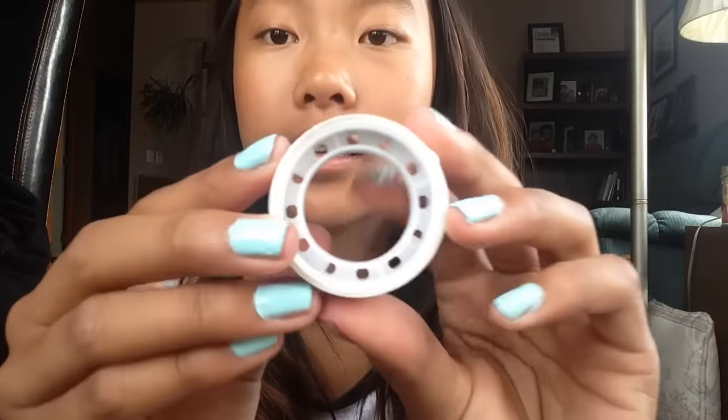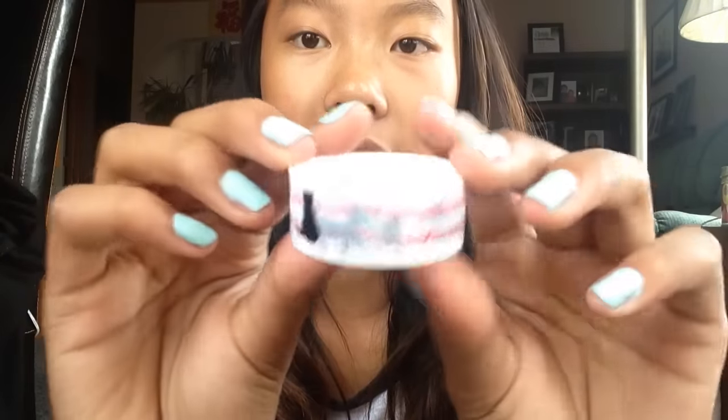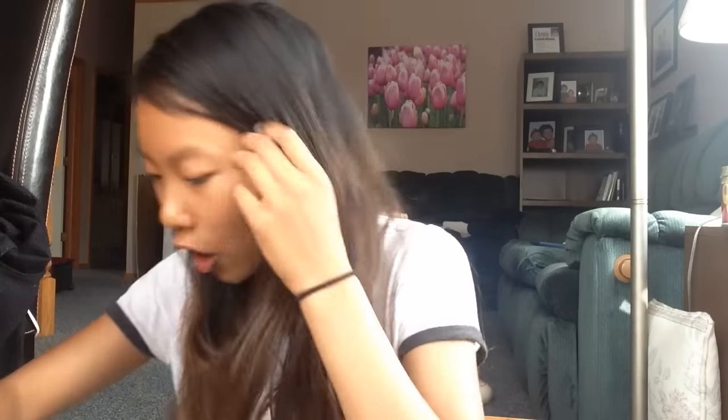They also included this deco tape as an extra. It just has like black hats and pink stripes on there — so thank you so much for the extra!